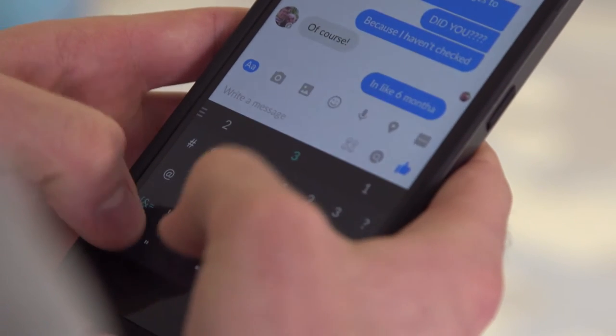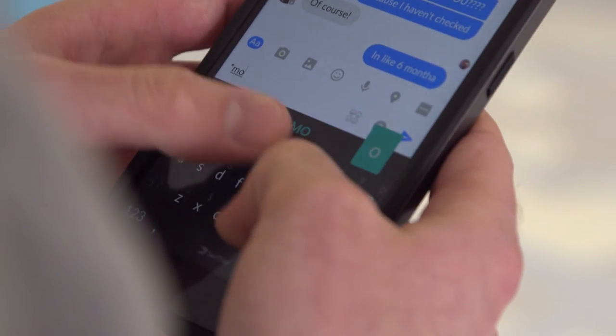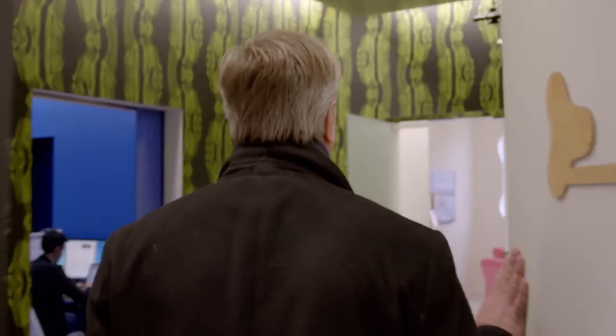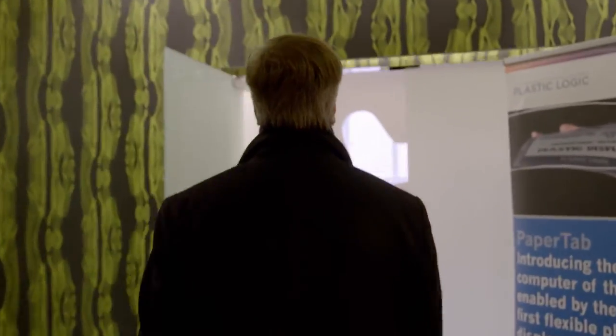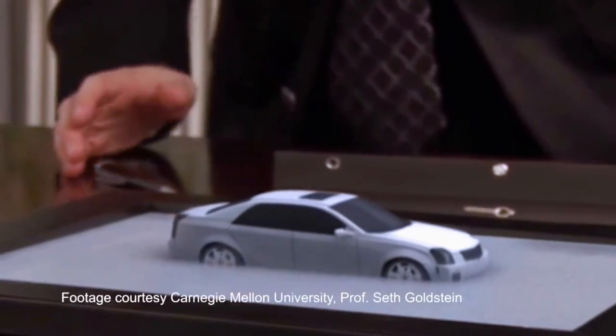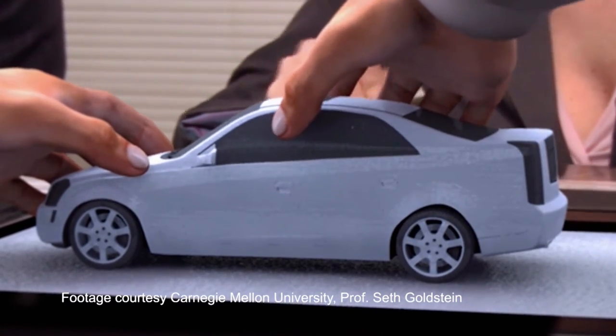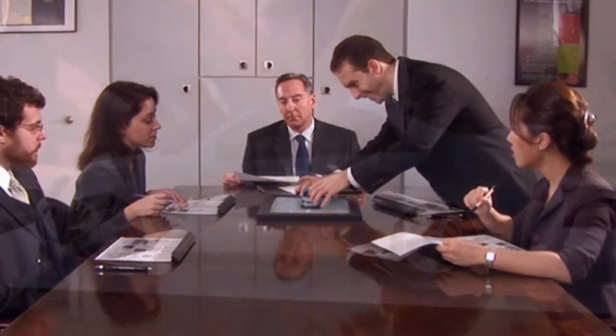One of the developments that's been bothering me is the fact that we spend so much time looking at a display. One of the things we're trying to do in the lab is to create what we call real reality interfaces, called programmable matter. The BITDRONES project is very much part and parcel of that. Programmable matter will allow us to create virtual reality that is actually visible in the real world without a screen altogether — it just lives in the real world.